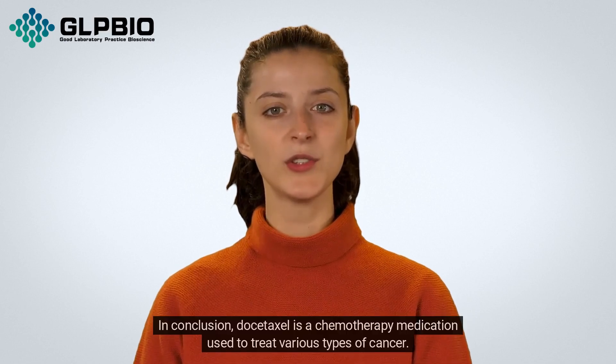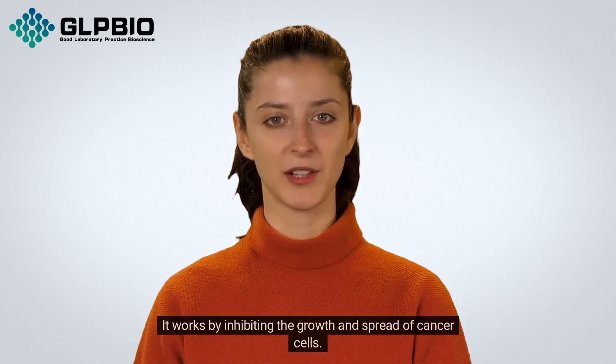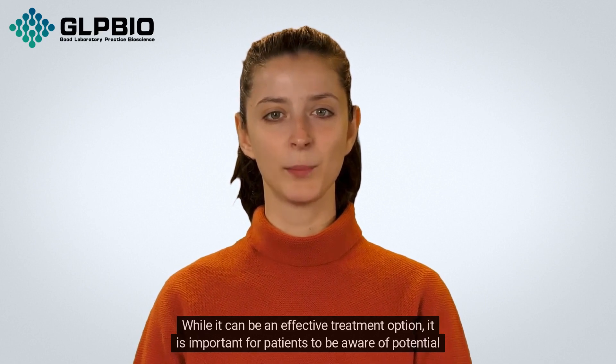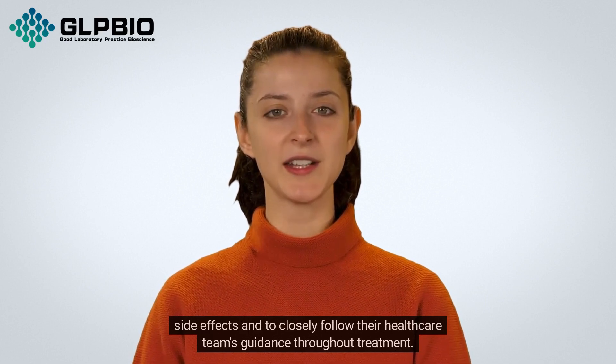In conclusion, Dostaxil is a chemotherapy medication used to treat various types of cancer. It works by inhibiting the growth and spread of cancer cells. While it can be an effective treatment option, it is important for patients to be aware of potential side effects and to closely follow their healthcare team's guidance throughout treatment.